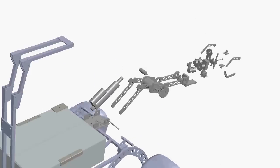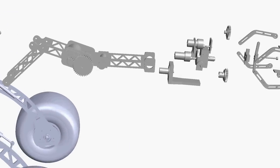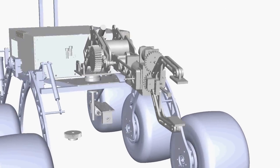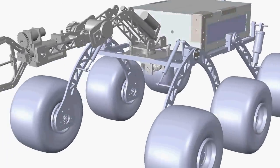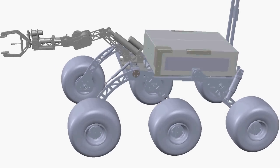Our 6 degree of freedom manipulator is designed for quick and precise movement. It can successfully place 5 kg objects on the rover. The soil collection module features an auger and a soil collector, and the entire setup can be retracted when not in use.